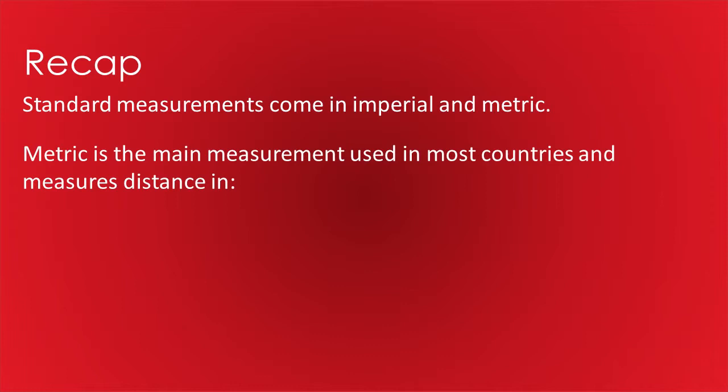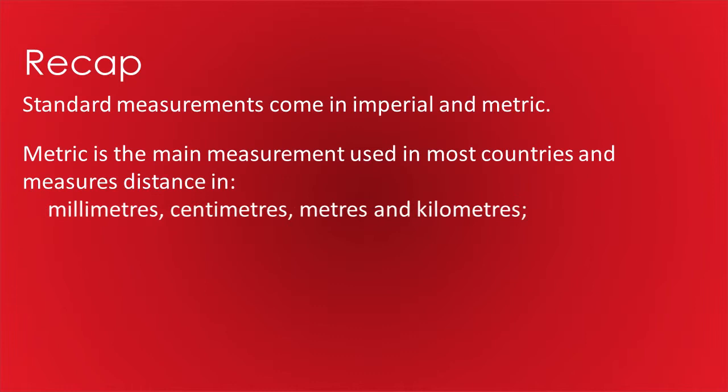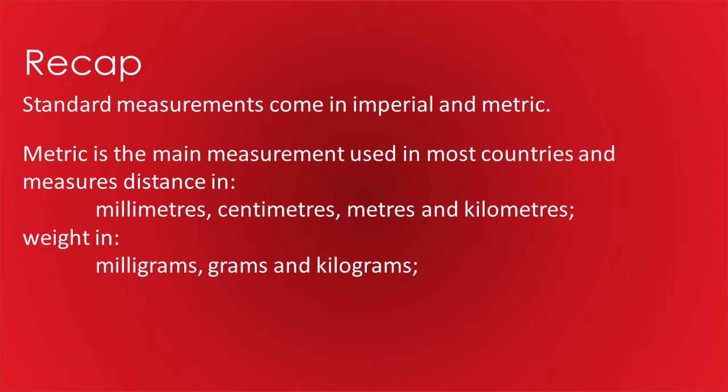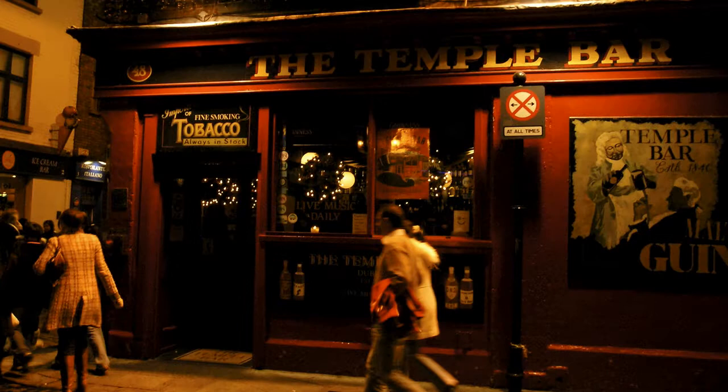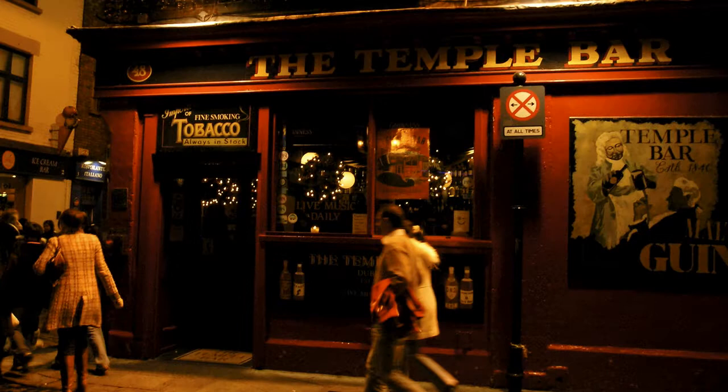And so to recap: common standard measurements come in two flavors, imperial and metric. Metric is the main measurement used in most countries throughout the world, and measures distances in millimeters, centimeters, meters, and kilometers; weight in milligrams, grams, and kilograms; and liquids in millilitres, centilitres, and liters. And yet imperial measurements are still used for certain things — after all, saying that you're off for a brisk 1.6093 kilometer walk to the pub for a cheeky 568.261 millilitres just doesn't sound quite right.